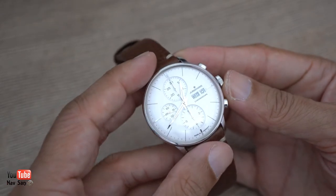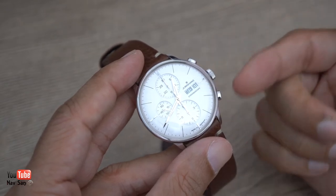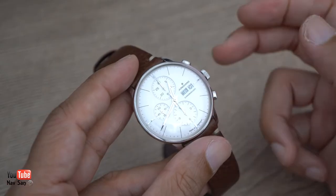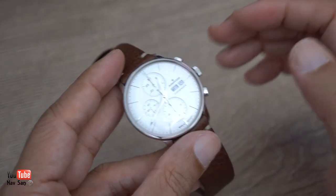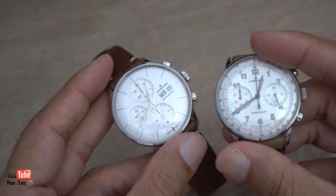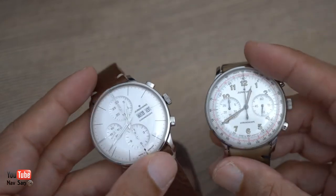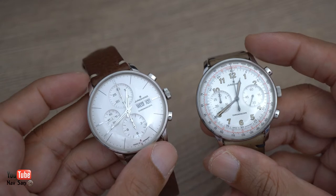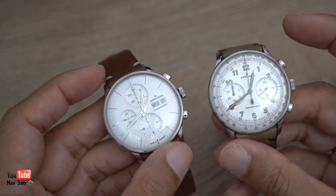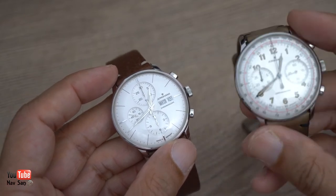The dial is really nice and simple - you've just got the Younghands name, Chronoscope, and at the bottom 'Made in Germany'. That's all the text on the dial, and I really like that. It contrasts nicely with the other watch, which feels quite cluttered in comparison. Interestingly, both watches use the exact same case - the only differences are the dial, the hands, and the movement.